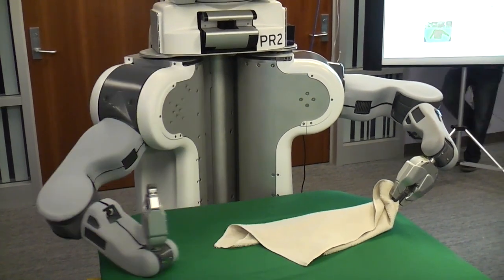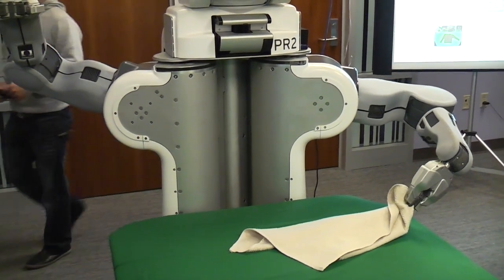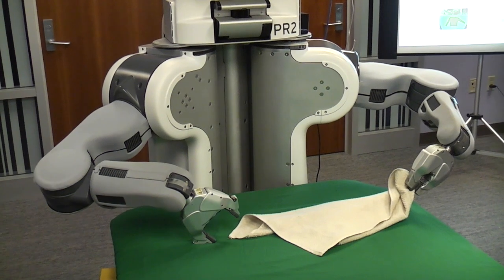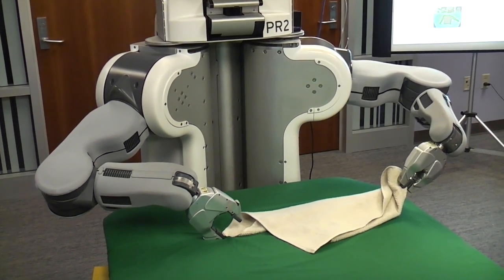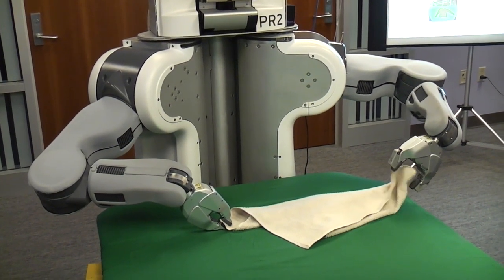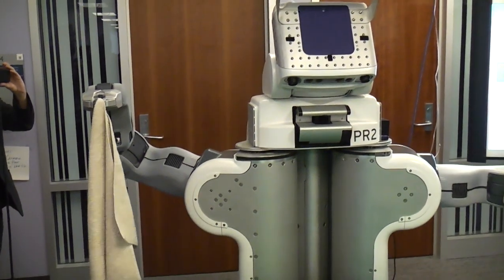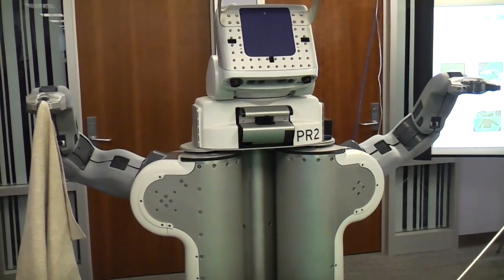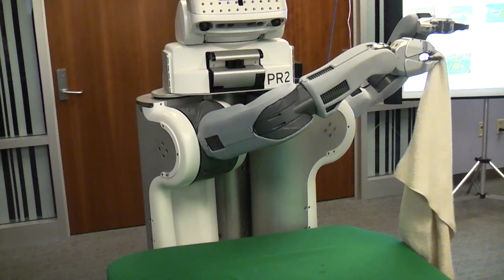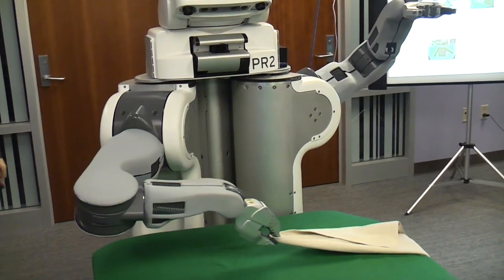It holds it up by one gripper and looks at the lowest point on the article of clothing. Then it holds it up by both grippers and fits an outline to the article using image processing and computer vision techniques. For a towel, the robot is trying to identify the diagonally opposite ends so that it can hold it up. It performs these motions just trying to straighten the kinks out, and drags it across the table to do this.